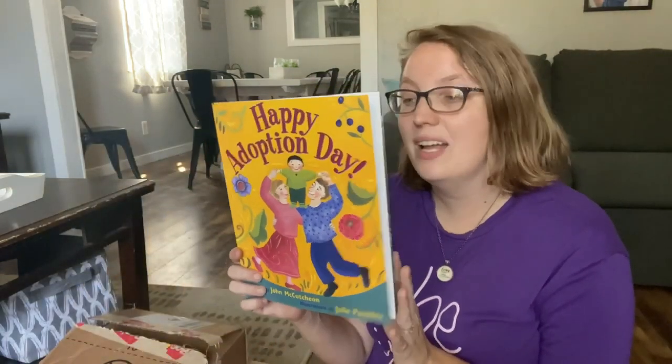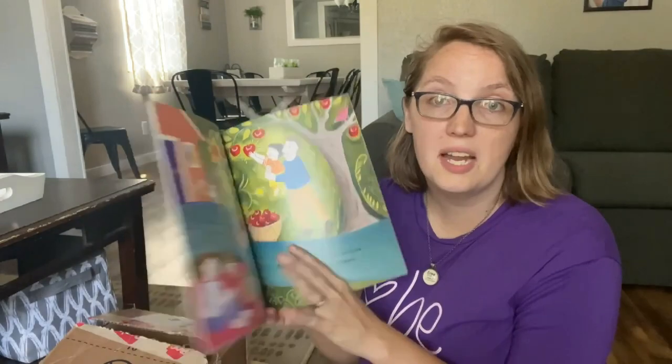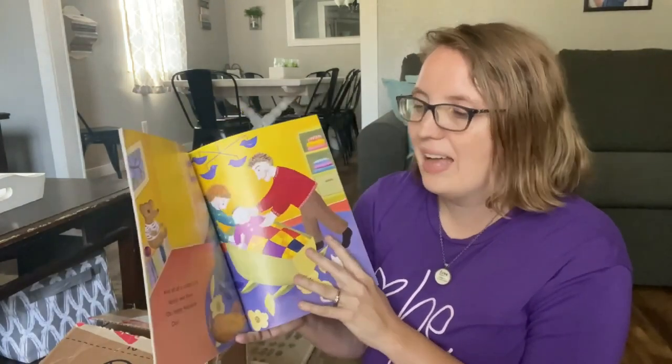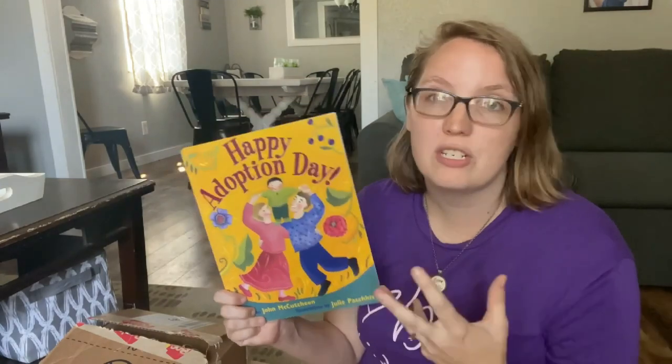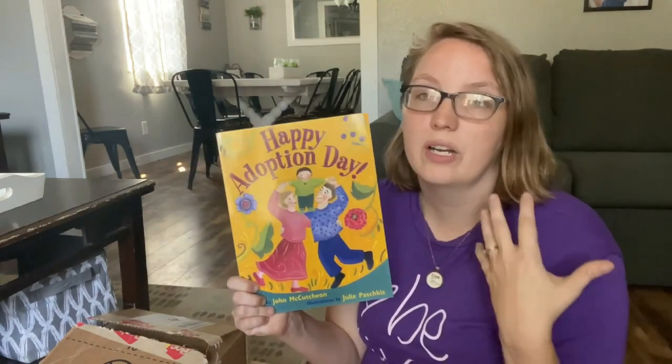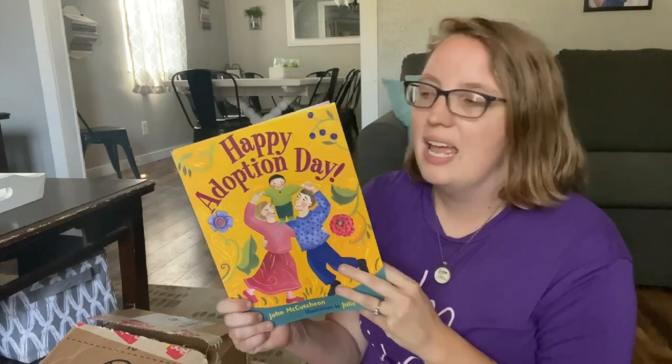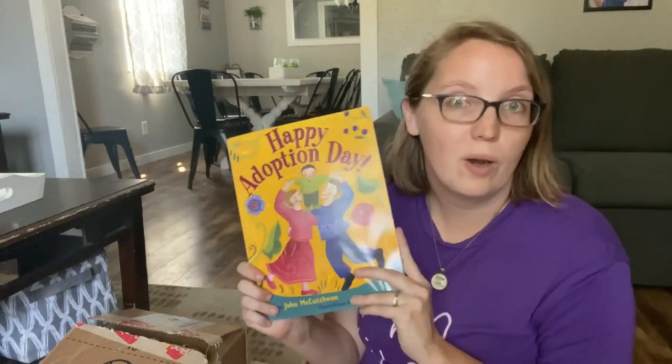Happy Adoption Day — I don't actually know what's inside or how good it is, and I'll let you guys know later. But as you know, adoption is something really near and dear to our heart. We're currently in the process of looking for a match for adoption, so anything having to do with adoption, we're always quick to snag.